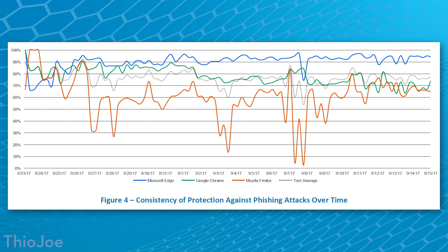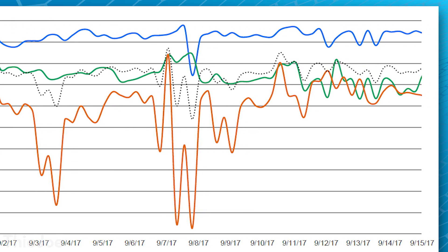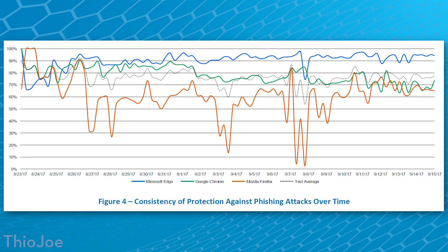Finally, we look at consistency for phishing. The URLs were added and removed over time. Edge was consistently the highest almost the entire test. Chrome was actually pretty high at first, then kind of dropped down to around 60%. Firefox just had huge fluctuations — down to almost no protection at all at certain points. I was extremely surprised by how bad the protection could get, though I'm not sure if it just got unlucky with a spike in malware that Firefox couldn't detect as well.